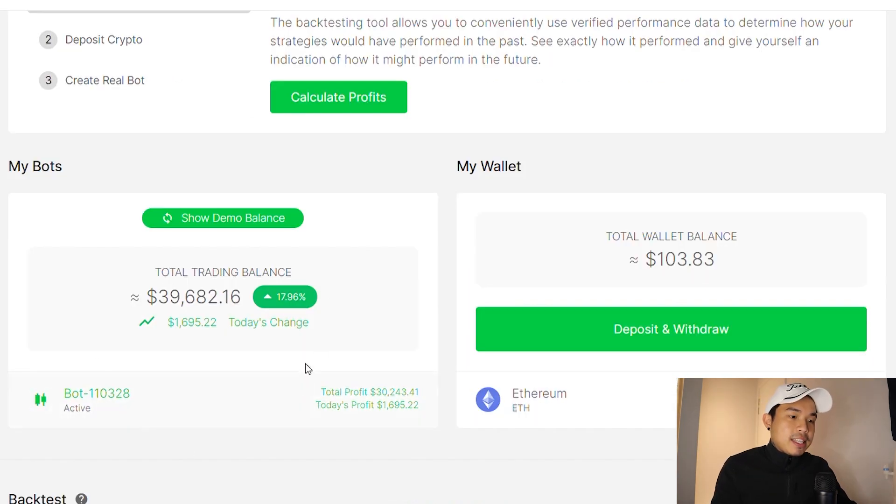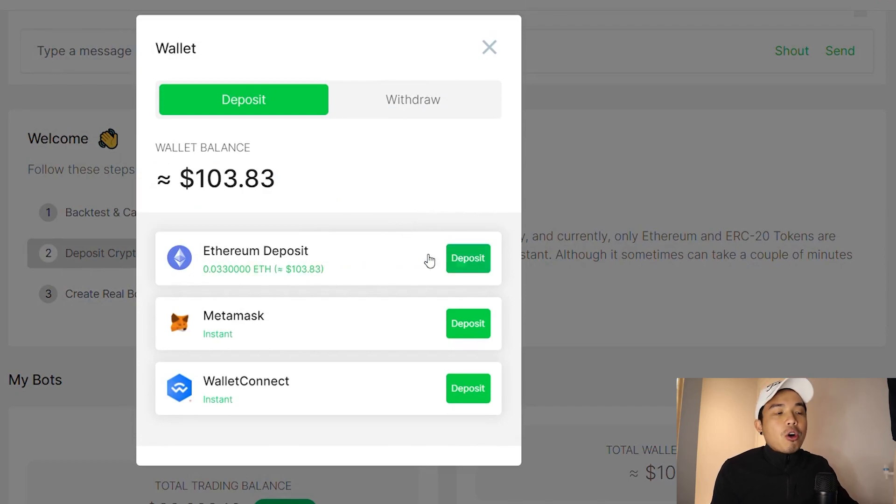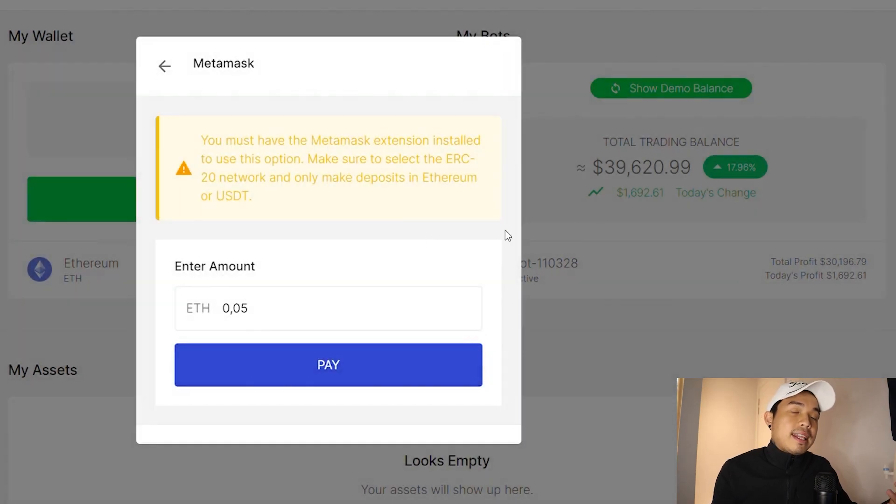This is the demo bot and this is my personal wallet right here. If you want to deposit some cryptocurrency, all you have to do is open up your wallet. You can deposit via Ethereum, go onto your MetaMask and connect your wallet, or even connect via Wallet Connect. All you have to do is connect your wallet, have some ETH in it — maybe transfer it from a centralized exchange — then you can fund your balance and start your bot.